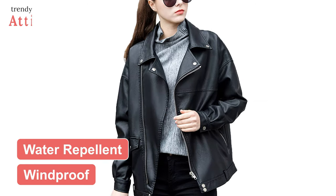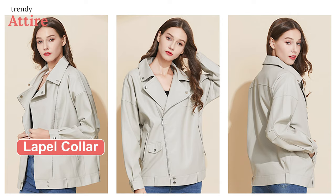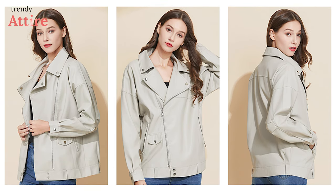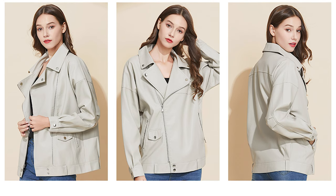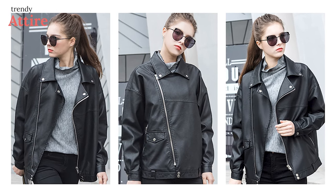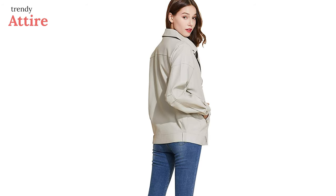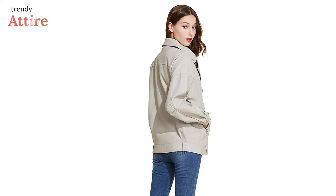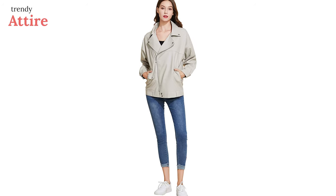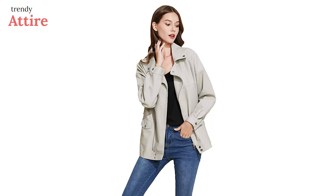It feels so soft that you won't want to take it off, and it has water repellent and windproof properties to keep you warm even in cold, windy weather. Its big label collar with four rivets gives the jacket a vintage look for a fresh and unique vibe. It comes in more than two colors and is easy to pair with any fashion ideas — wear it in spring, fall, or winter with jeans or layered over a t-shirt. If you're looking for a vintage style faux leather jacket, this can be the right fit for you.